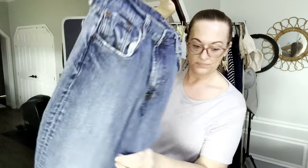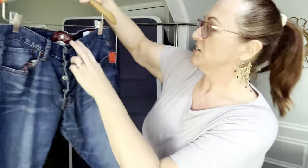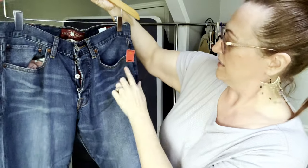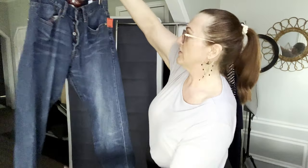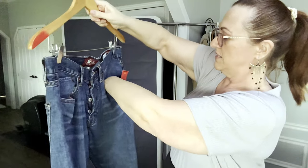Another pair of Lucky Brand, size 32x34, button fly. Very long — 34-inch inseam — and they are men's.